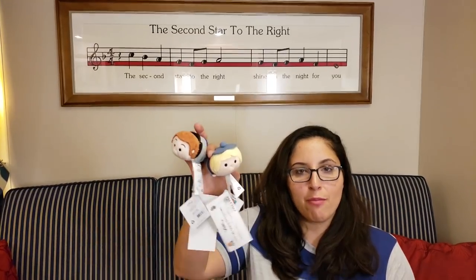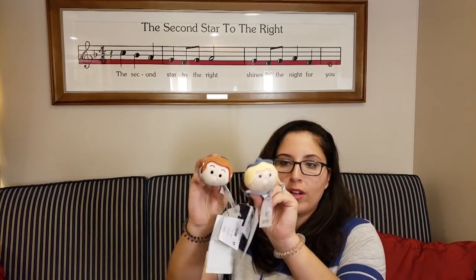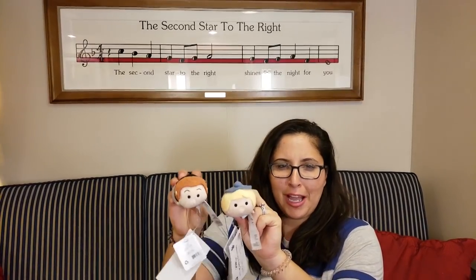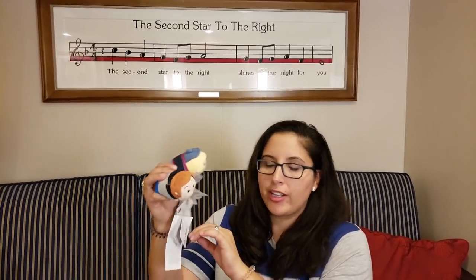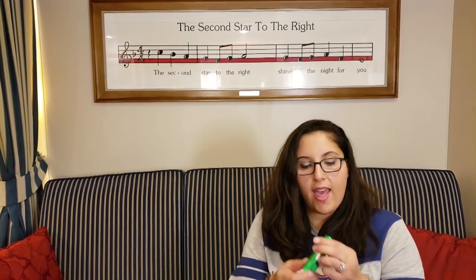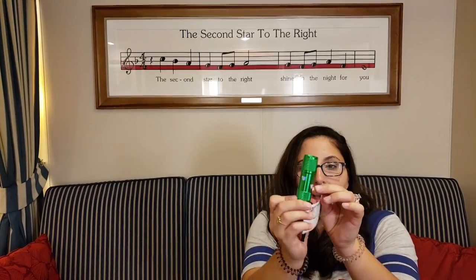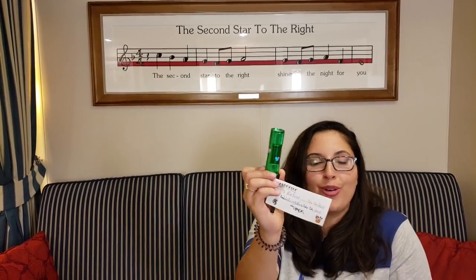And we have more little Tsum Tsums - I'm not sure which characters these are, let me know in the comments below. We also have a flashlight with little Mickey heads bedazzling it - that is way cool. Thank you so much!